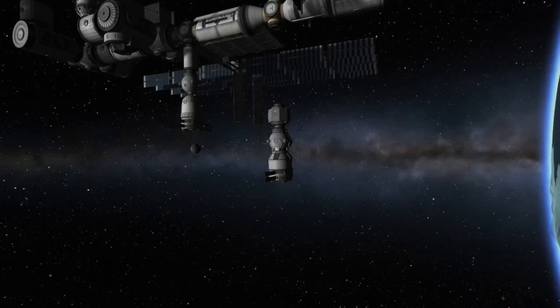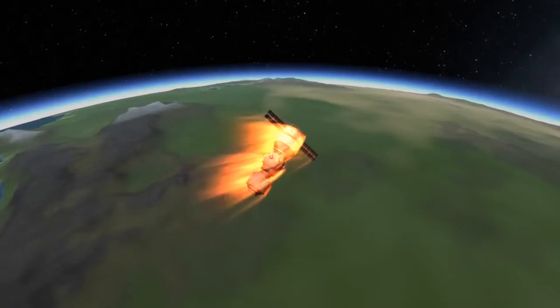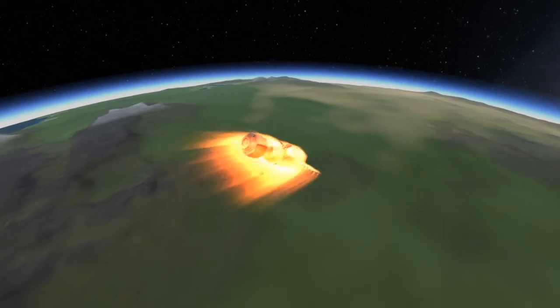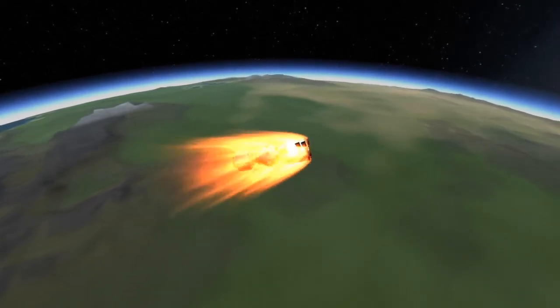After undocking from the space station and backing away, Progress will carry out its normal deorbit burn. The only difference is this time it will also have PIERS still attached, and Progress and PIERS will both burn up on reentry.